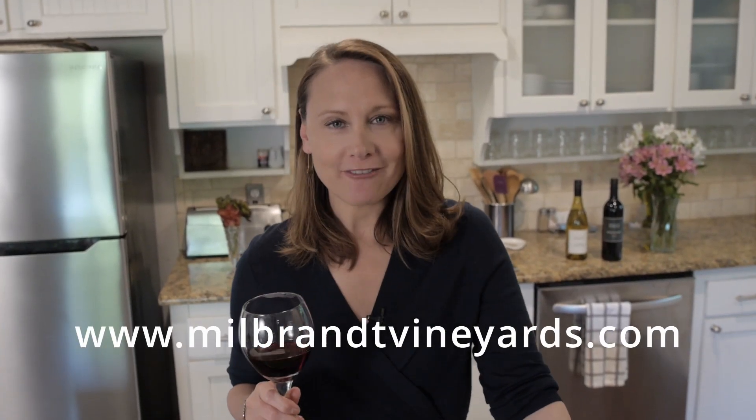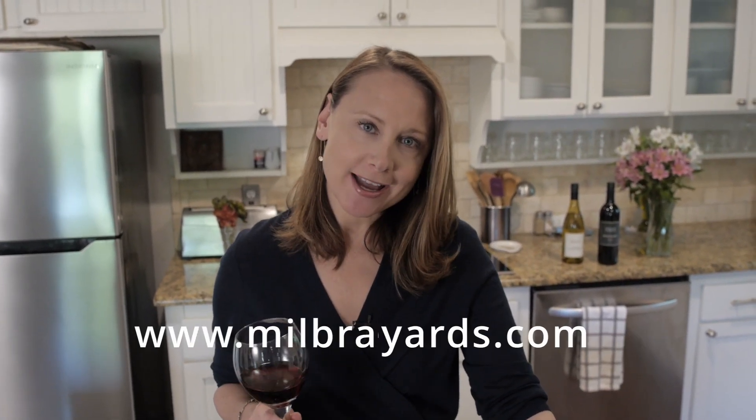Cheers everybody! Stacey with Milbrandt Vineyards in partnership with Ryan Patrick Wines. In each episode, we are bringing you a quick recipe you can just throw together right in your own kitchen. But more importantly, we are highlighting local food artisans in your area, family-owned restaurants, and they are extending their great to-go discounts to you. So this weekend's theme, we're going to have a gourmet spring fling.